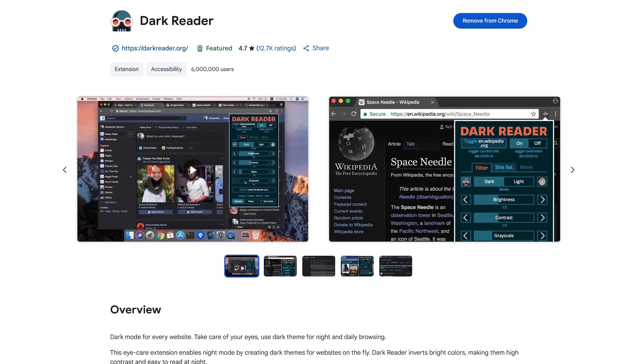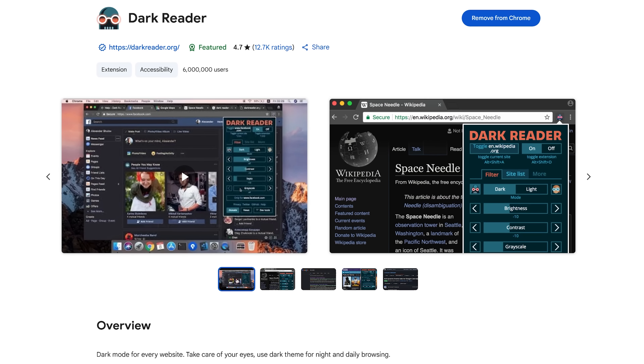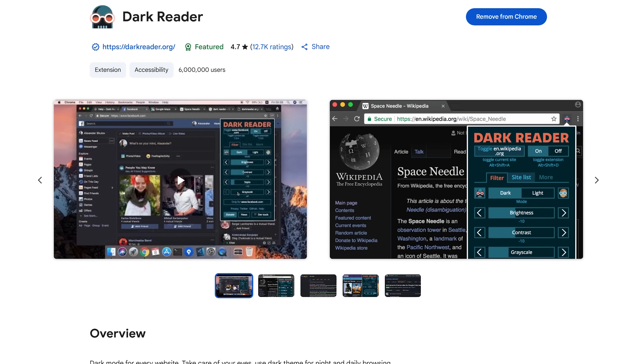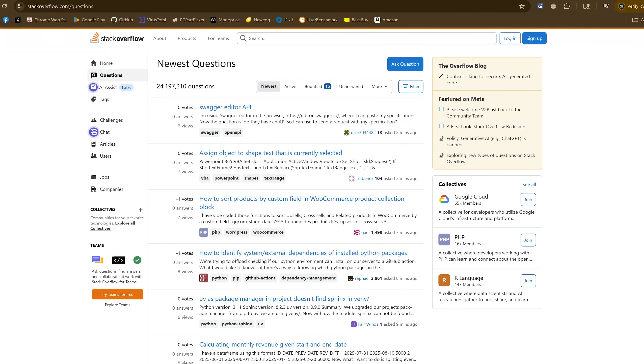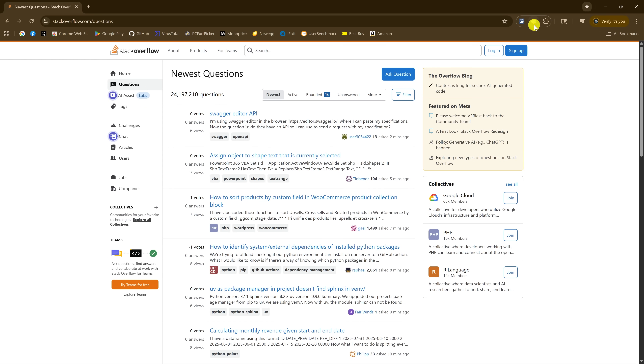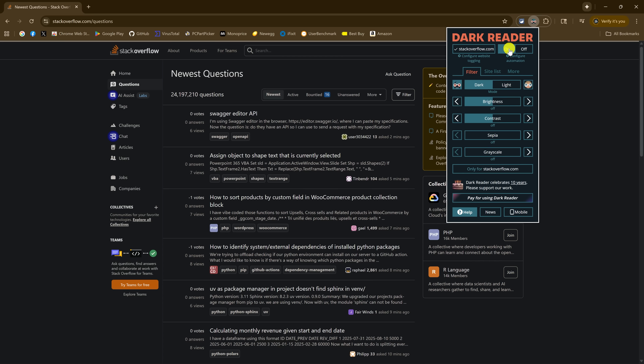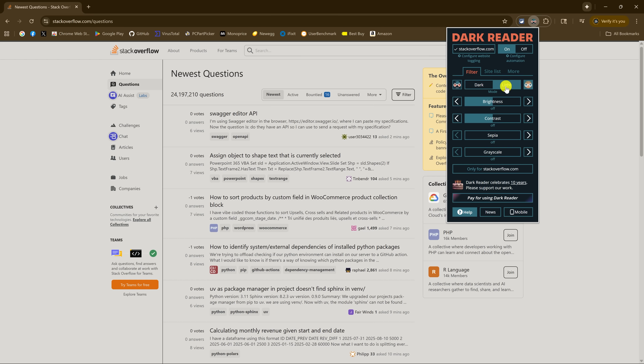When doing a top 10 of Chrome extensions, Dark Reader is one that needs to be included. Using it enables a dark mode on most websites by inverting the colors, making them easier to read and easier on your eyes. On a site with a ton of white space, click on the Dark Reader icon to the right of the address bar and select On. With it turned on, the colors are inverted. You can also switch to a light mode that is less bright than a typical website, and adjust brightness, contrast, sepia, and grayscale. This extension is completely free.